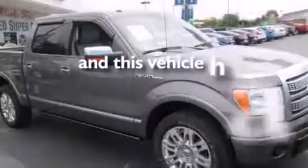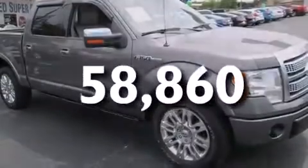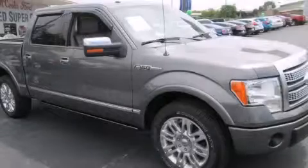This vehicle has fewer than 59,000 miles on the odometer. Call or visit us right now and arrange your test drive today.